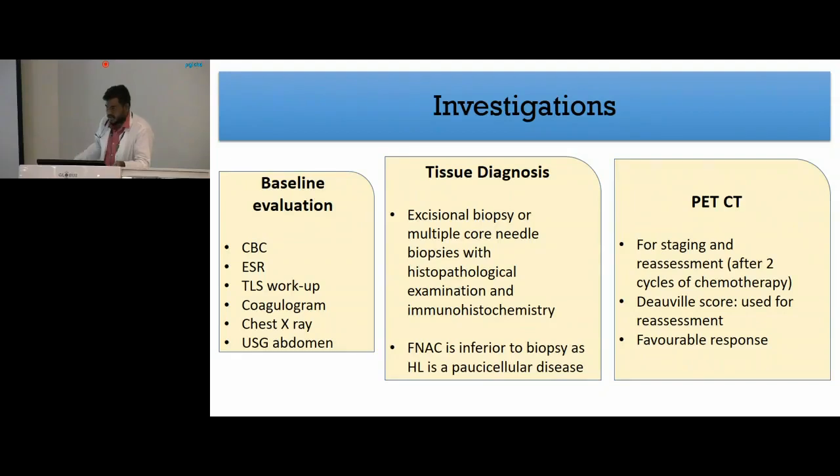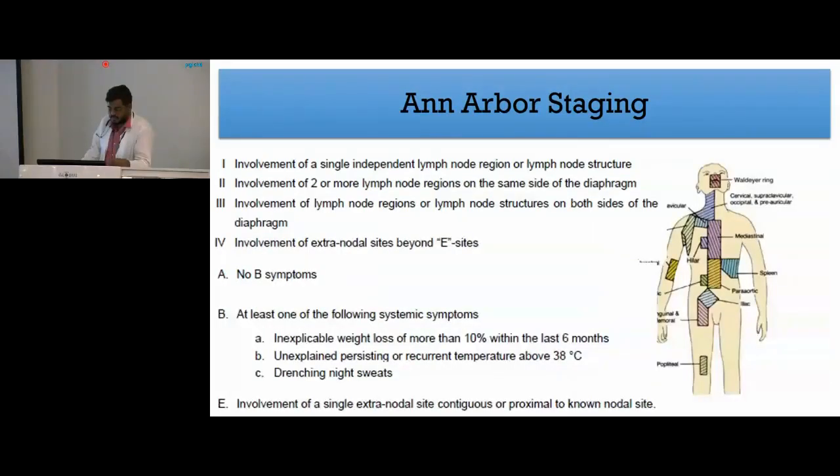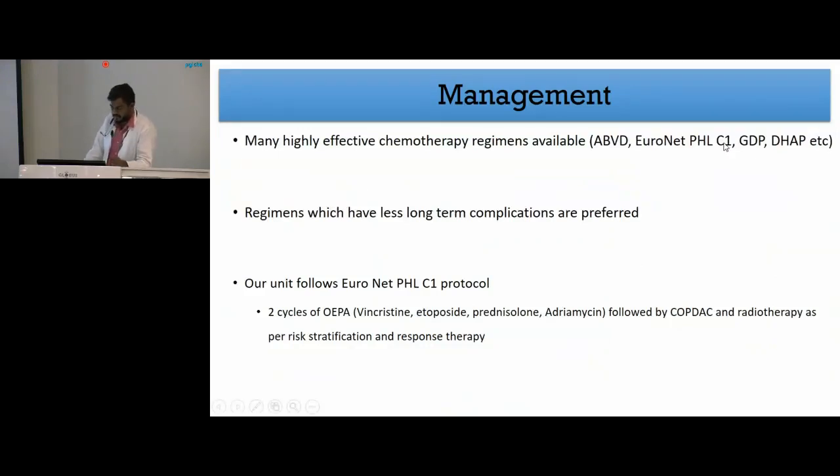PET CT is done both for staging as well as response assessment after chemotherapy, and we use the Deauville score for response assessment. Staging of Hodgkin's lymphoma is done based on the Ann Arbor staging system, divided into four stages. Stage one involves a single group of lymph nodes; stage two involves two or more lymph node groups on the same side of the diaphragm; stage three involves lymph nodes on both sides of the diaphragm; and stage four involves extranodal sites beyond E sites. E sites refers to involvement of extranodal sites contiguous to the nodal involvement. Based on presence or absence of B symptoms, they are subdivided into A and B.